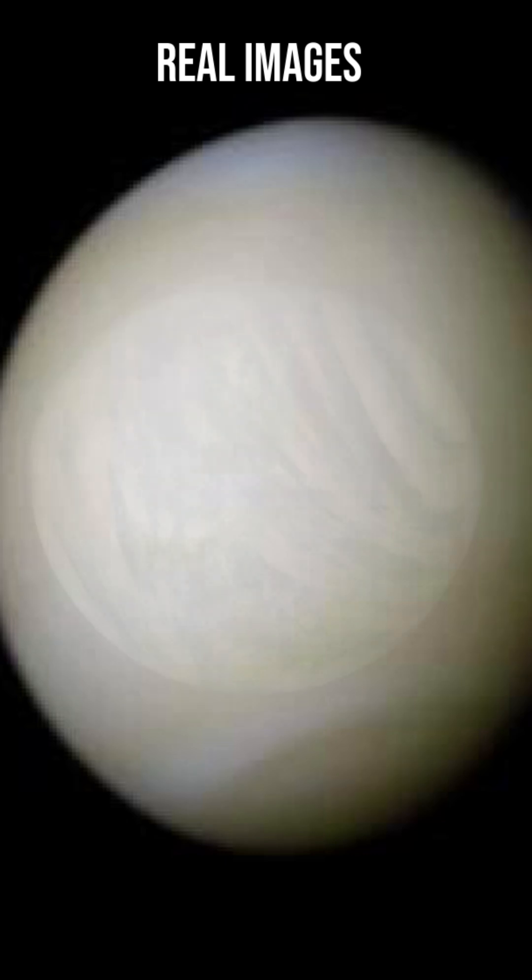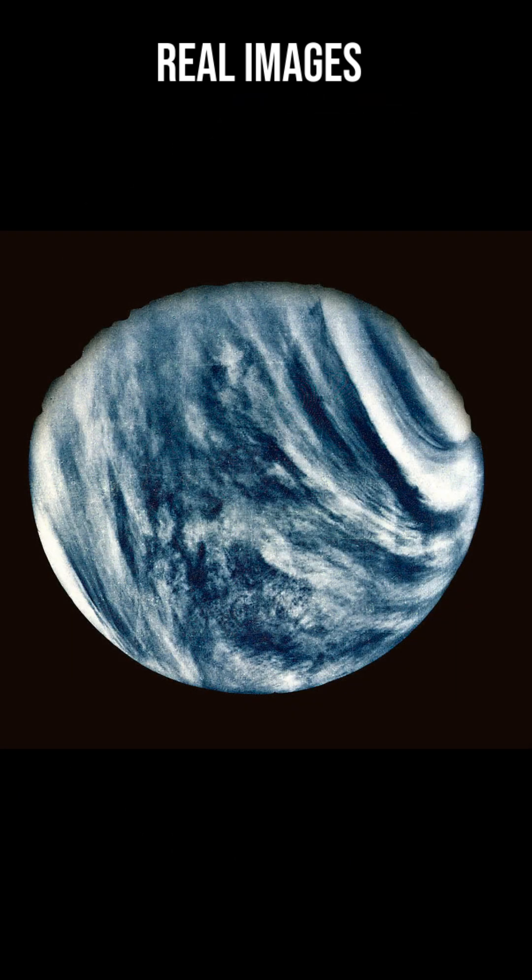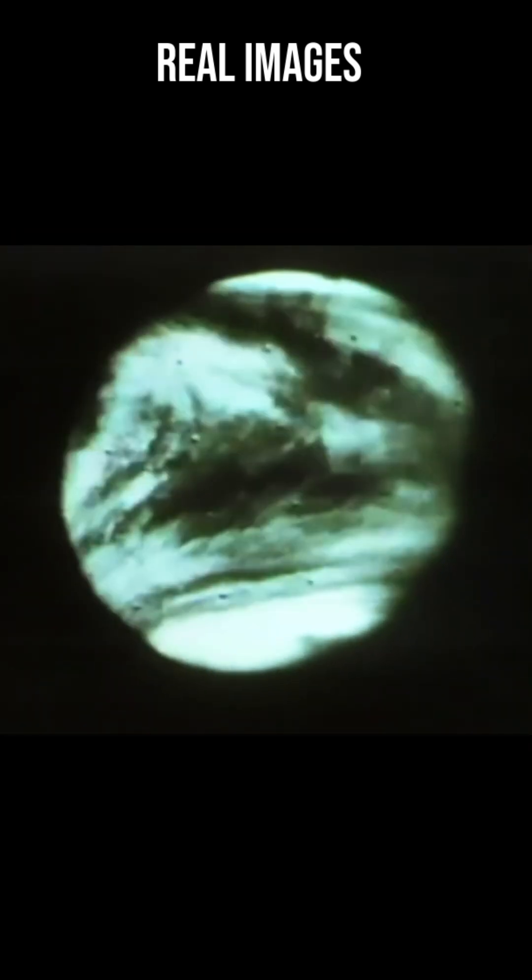But when using ultraviolet filters, the planet suddenly becomes much more interesting to view. Invisible to our eyes, the ultraviolet filter revealed the complexity of the Venusian clouds that rapidly rotate around the mysterious world once every four Earth days.